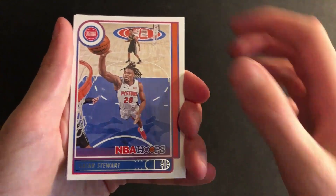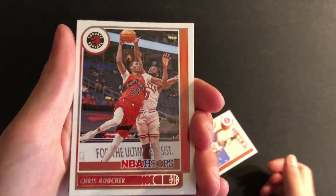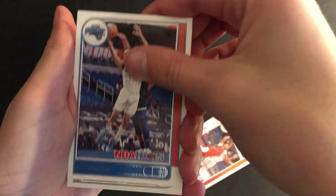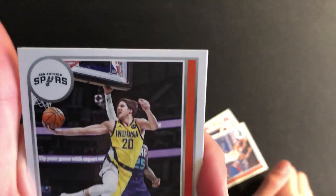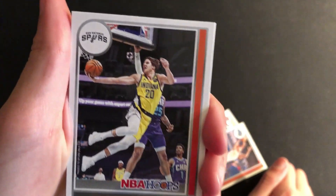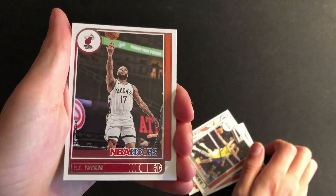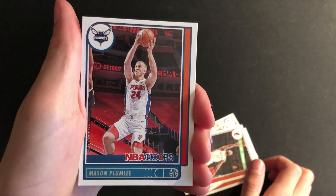That's Isaiah Stewart. Chris Boucher — not sure how that's pronounced. For the Magic, we have RJ Hampton. There's Doug McDermott — grabbing the backboard? Wait, no, that's the person behind him. I thought he was just jumping and tapping the backboard. PJ Tucker. We have Mason Plumlee.